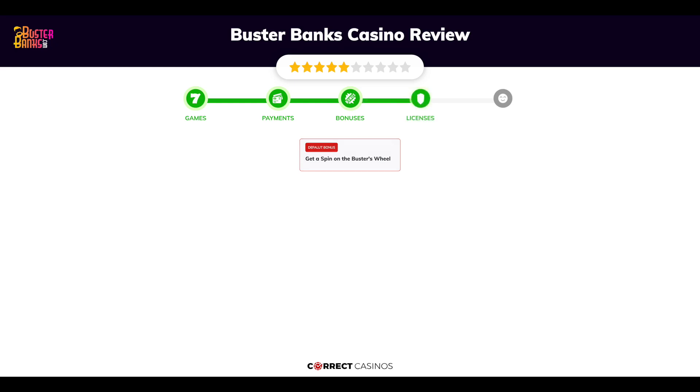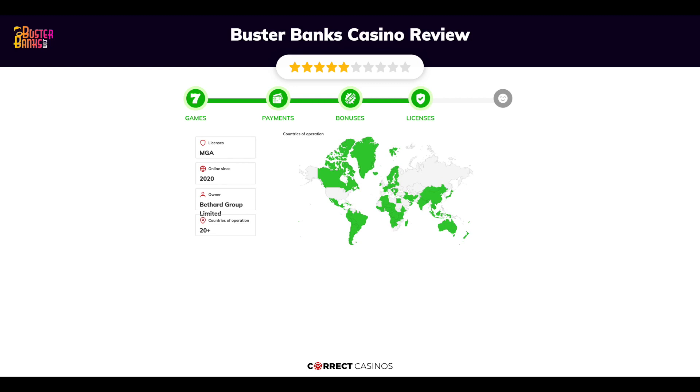Chapter 4: Licensing. Buster Banks Casino was founded in 2020 by the company Bethard Group Limited and holds an MGA license.